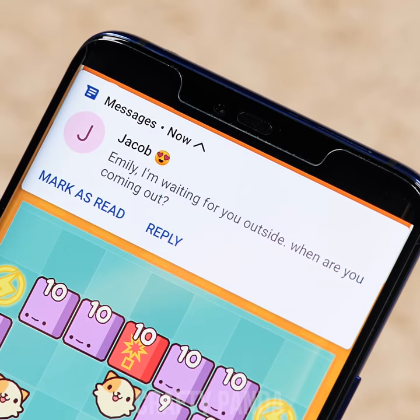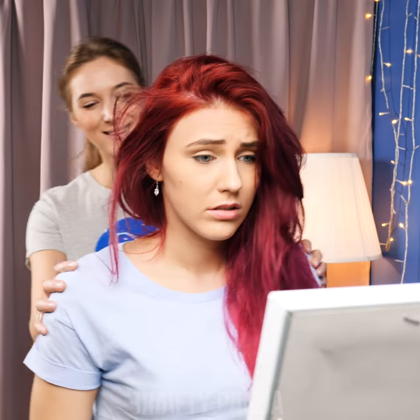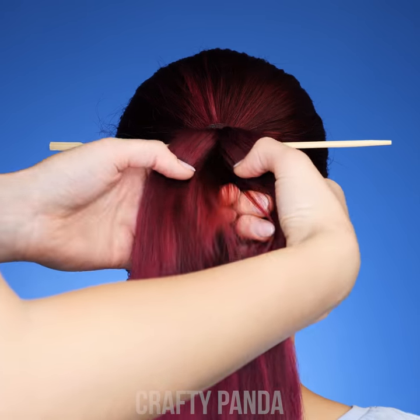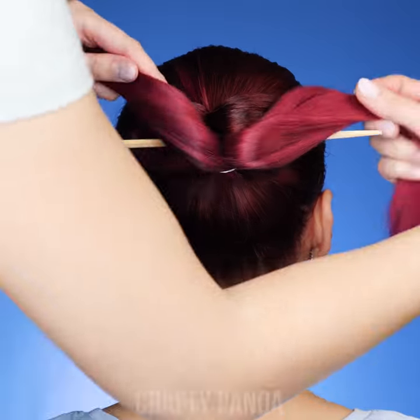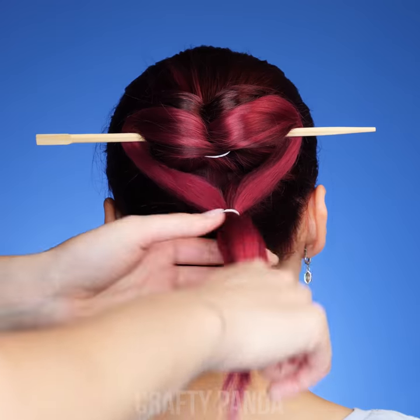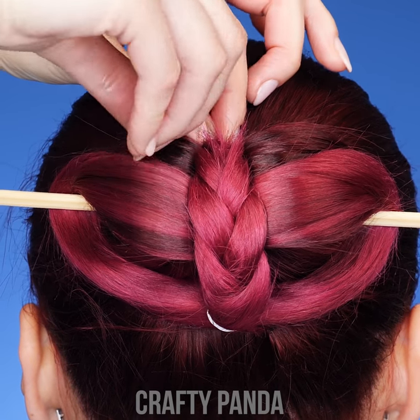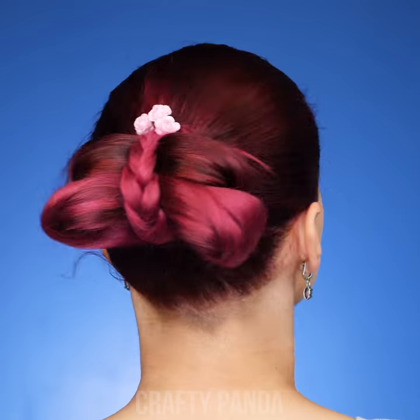Emily got a bit too invested in her game and her date is now waiting for her outside! Hurry up, girl — that hair is a mess! You can't go out looking like this! Jess, please help us out! Don't worry, Emily, relax! First, let's brush through the hair and put it up in a ponytail. We can use a chopstick to divide our ponytail into two parts. Connect the two ends using a hair tie and split the ponytail once again. Add another hair tie and this time braid the remaining pieces. Lift up the braid and lock it in with a bobby pin. Remove the chopstick — we won't need it anymore. Lastly, add a small flower accessory. It's done! Amazing! You've saved the day!